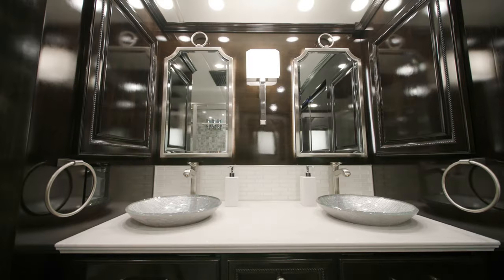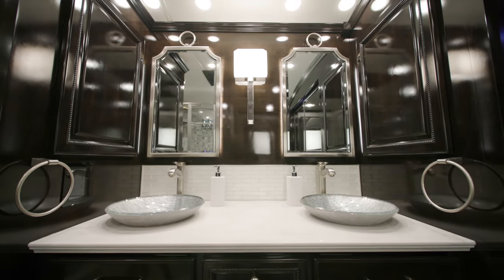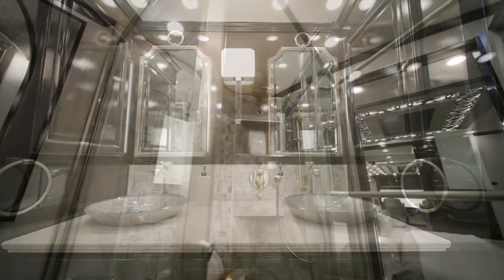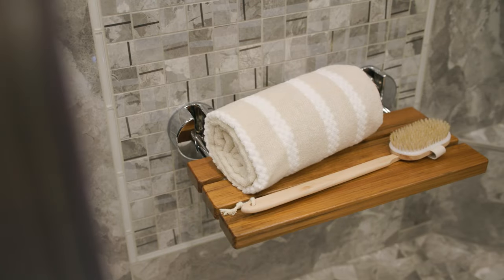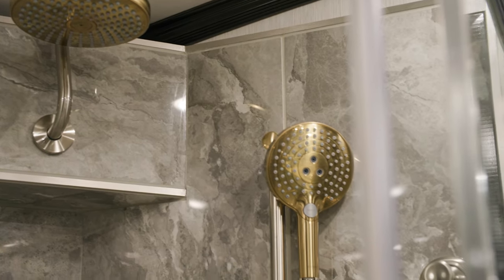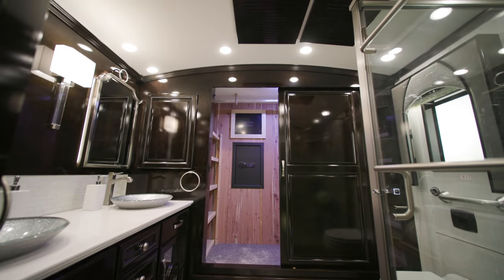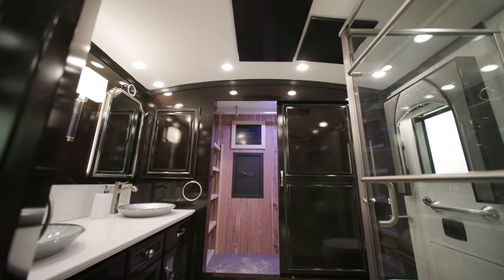In the full bath on Floorplan 4521, you'll find a dual-sync vanity with super-polished solid surface countertops. A 50-by-34-inch fully-tiled shower includes a fold-down seat and Aquamizer shower system, as well as Chinook dual-loop heat with continuous hot water. Enjoy the additional height from the cathedral ceilings, which offer a spacious feel to the bathroom.